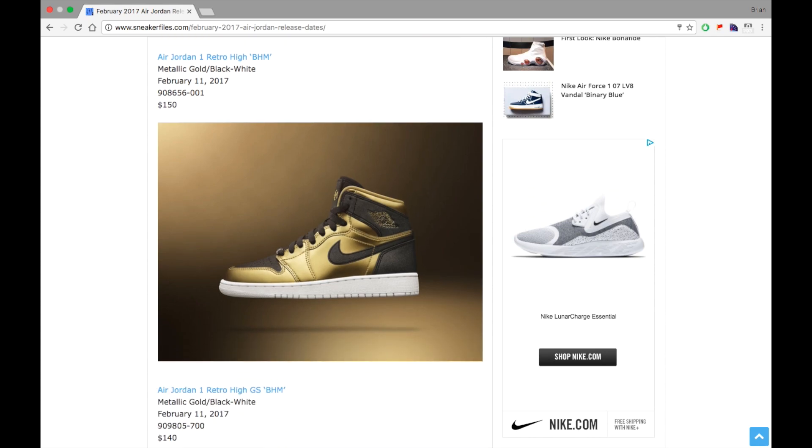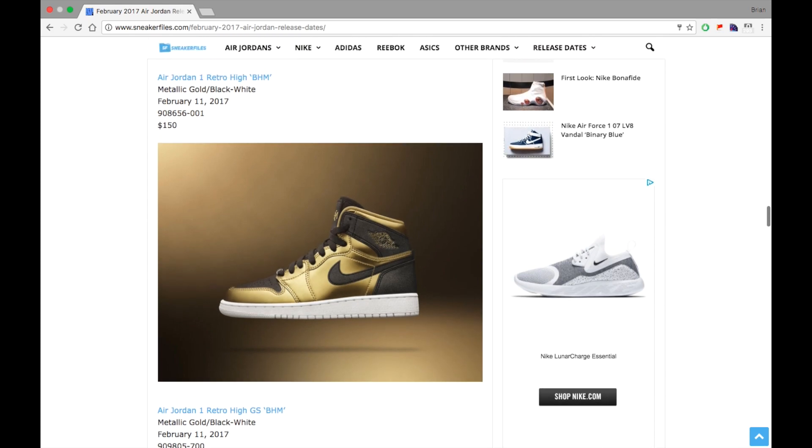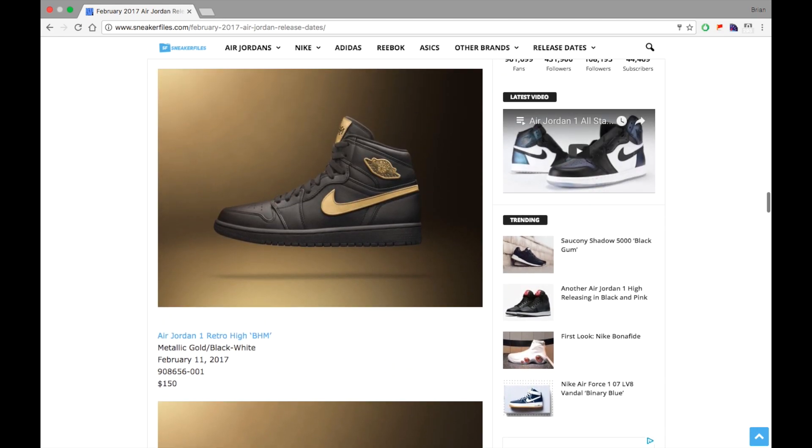Next we have the GS version. I believe these also have removable patches but just on the tongue. I like the metallic gold, though I'm not a fan of the white outsole. It drops the same day for $140. Just to clarify, the adult version is $150.